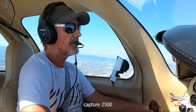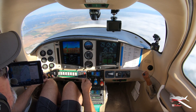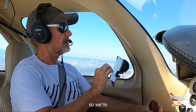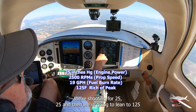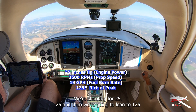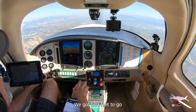Engage the autopilot, capture 2500. We're monitoring NorCal. We're going to go up to 3500. We're shooting for 25 inches and 2500 RPM, and then we're going to lean to 125 rich of peak. We'll do that once we get to our cruising altitude — we've got 500 feet to go.